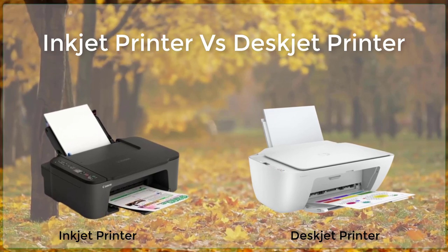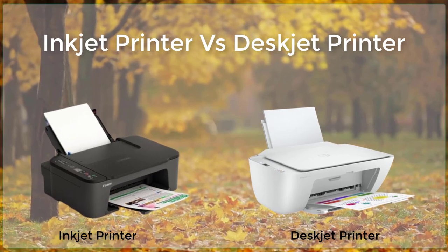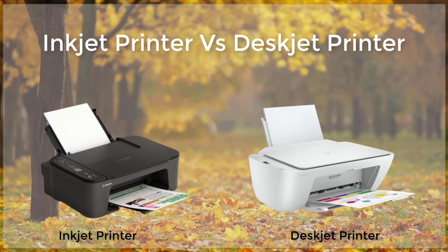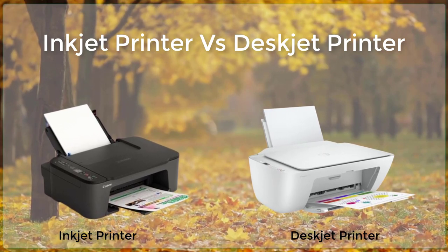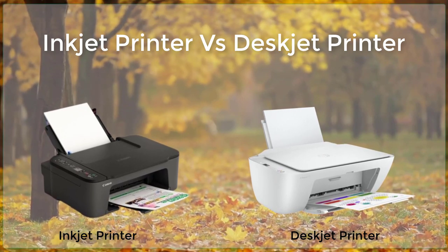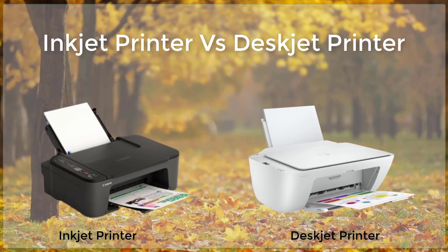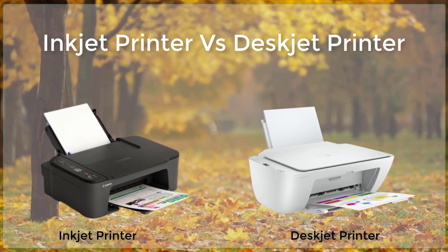One of the main differences between inkjet and deskjet printers is the cost of replacement ink cartridges. Inkjet printers typically use individual ink cartridges for each color, which can be quite expensive. Deskjet printers, on the other hand, use a single tricolor cartridge which is generally less expensive to replace. However, it should be noted that the cost of ink can vary greatly depending on the brand and model of the printer.